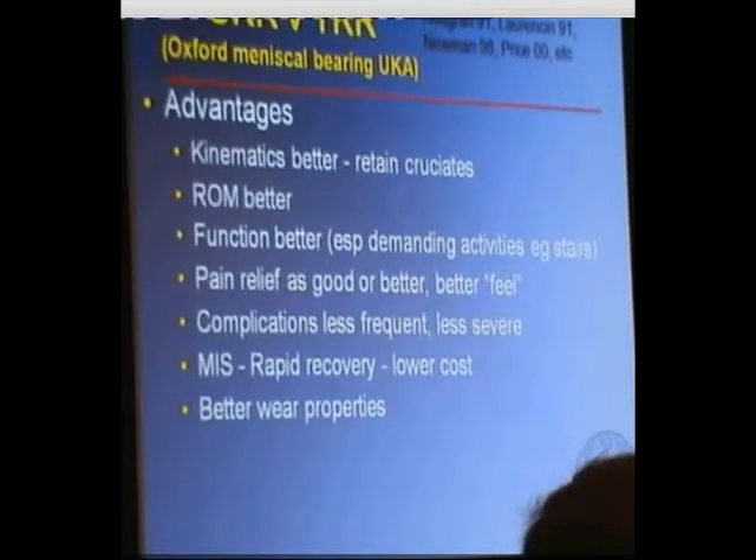Complications because of smaller surgery are going to be less. I do the uni knee replacement with a minimally invasive incision, and so that potentially allows for more rapid recovery and lower cost. And as I'll explain when talking about the uni I use, which is the meniscal bearing Oxford, the wear properties of that are improved.